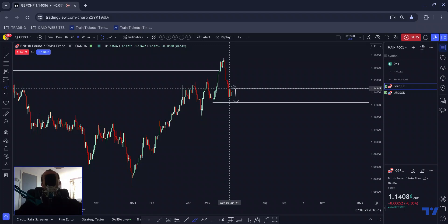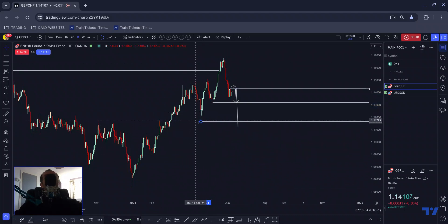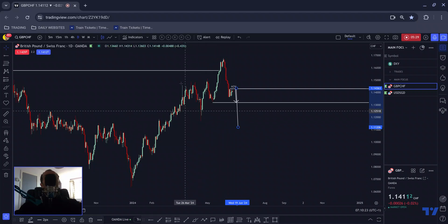What this looks like to me at this moment in time is an impulse-correction-continuation to push lower. The impulsive legs tend to replicate themselves in terms of impulsivity — if we have an impulse and a correction, the continuation leg will usually mimic the length of the preceding impulse. That would take us down to here, which makes contextual sense because this low is the retest of that high there and those highs there.